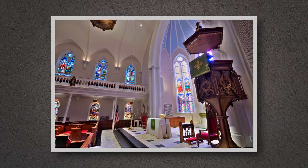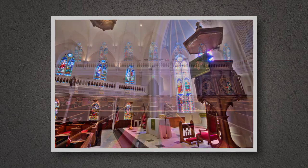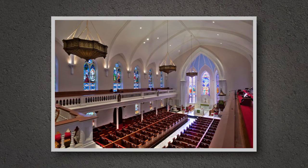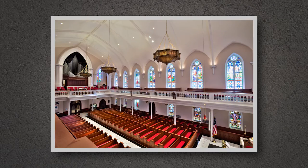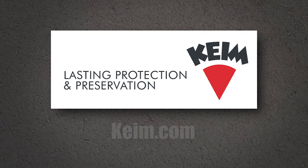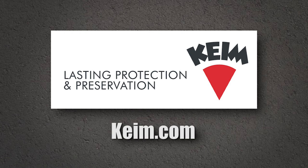Experienced CHIME professionals have been successfully consulting on the restoration of historic landmarks around the world. CHIME Mineral Coatings of America has an unmatched legacy of historic preservation that dates back more than 140 years. To learn how CHIME can partner with you to restore your historic treasure, visit CHIME.com or contact us today.